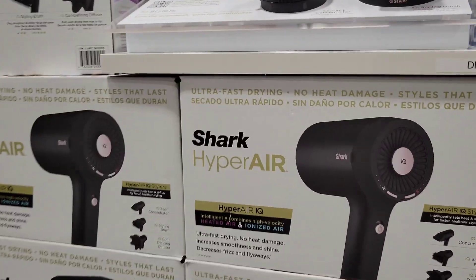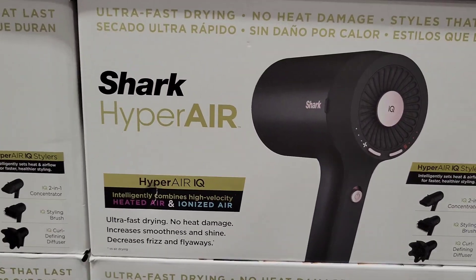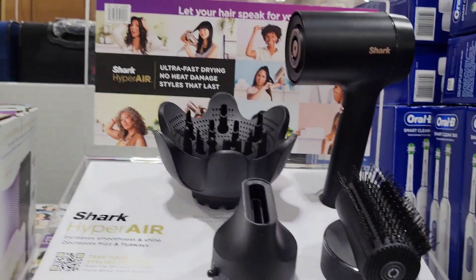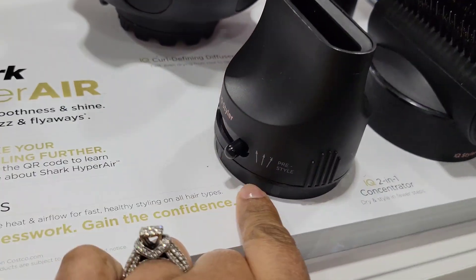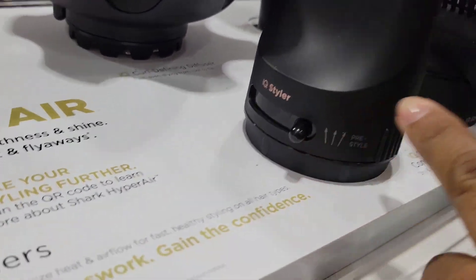OMG, look at this Shark Hyperair hair dryer! I didn't know they made hair dryers. Me either. Look at the attachments - it has this, this, and different settings.